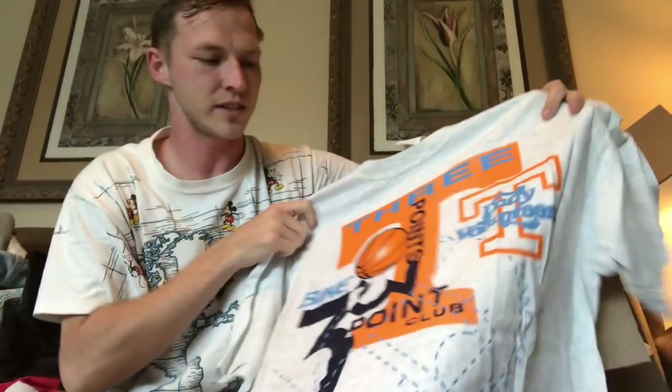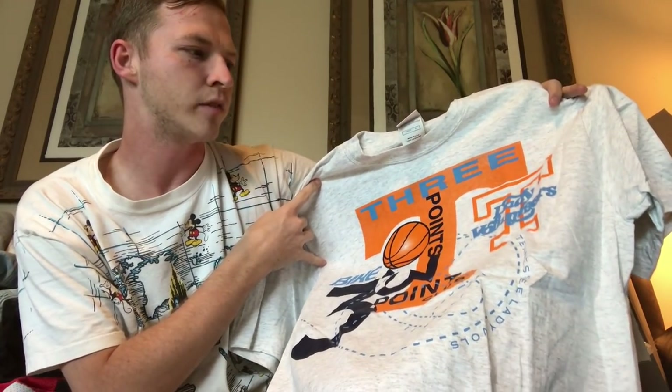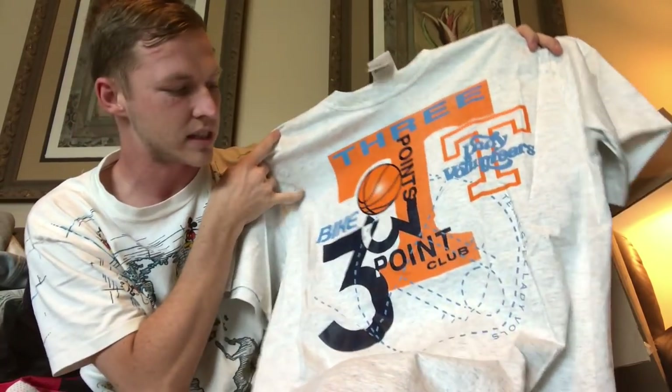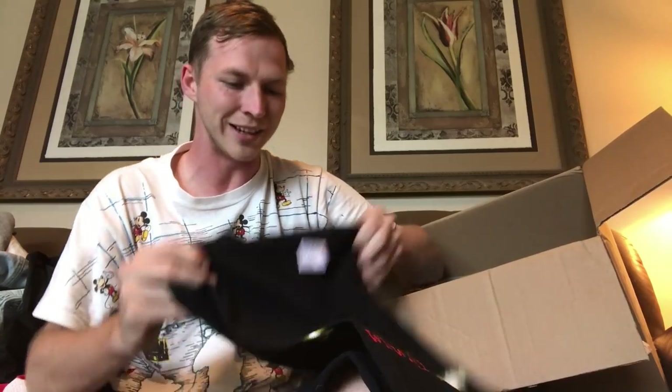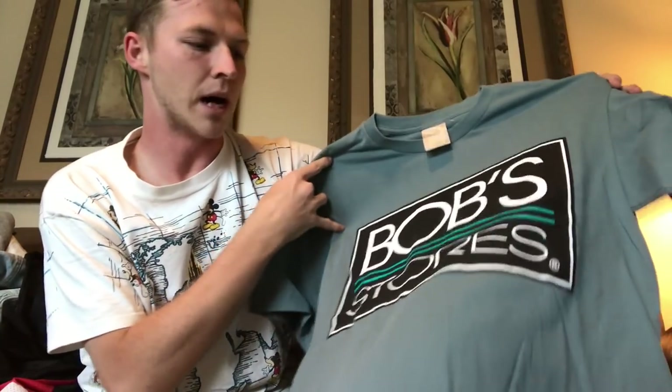The next piece looks like some type of basketball shirt — it says 'Three-Point Club,' yeah, Ladies Volunteers, maybe the Tennessee logo. Not too sure, but it's single stitch. Next we've got an early 2000s KISS shirt, actually dated exactly 2000, and it says 'KISS Online' — that's early, like right when the internet started.